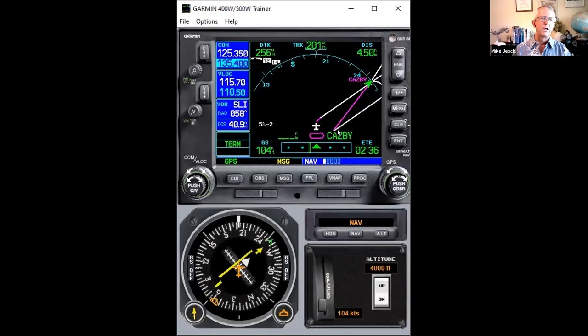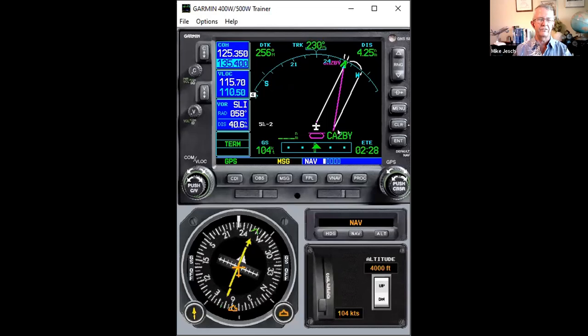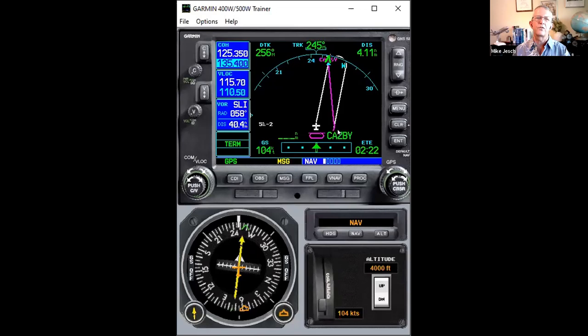The way this navigator is set up at the moment is: once we get to the holding fix — once we arrive at CASB this next time — we're going to proceed inbound on the approach. If that's what you want to do, great. You would call ATC at about this point, say 'established inbound,' and they'll say 'you're cleared for the approach,' and away you go.